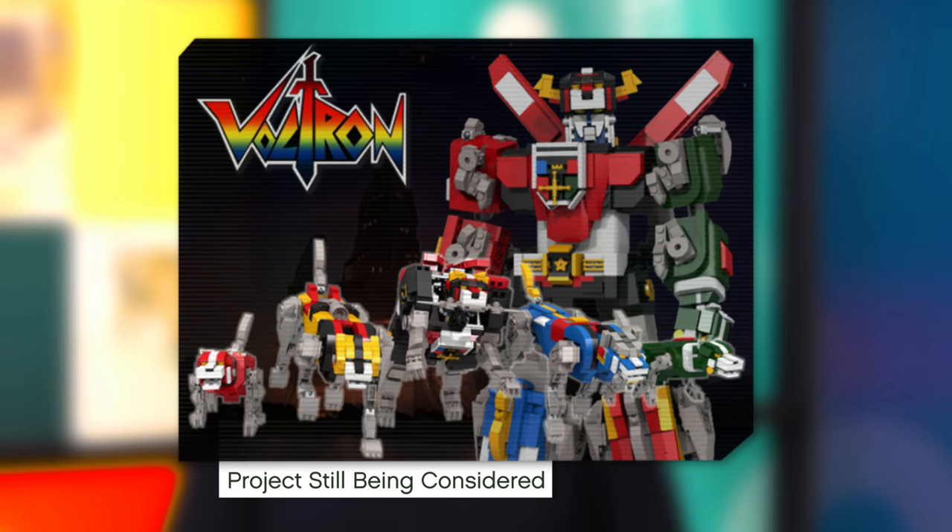We can reveal that our review board is still looking into the Voltron Defender of the Universe project created by Lenn D69. A little extra time is needed and therefore we will provide an update on this project in the third 2016 LEGO Ideas review results announcement.